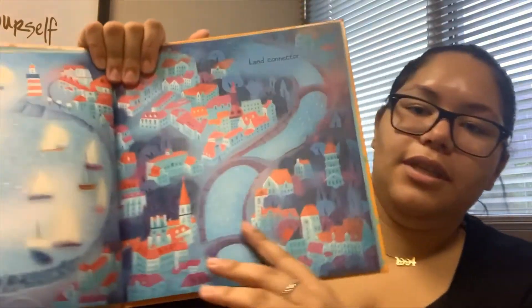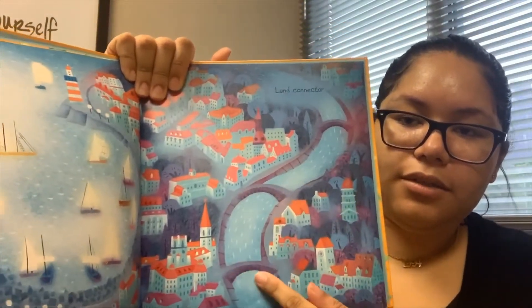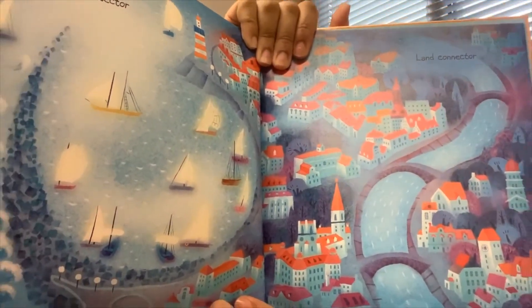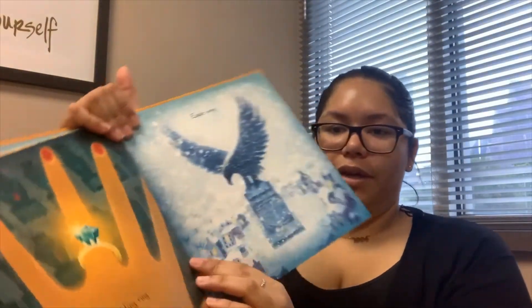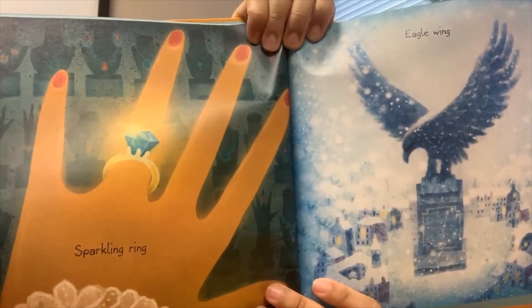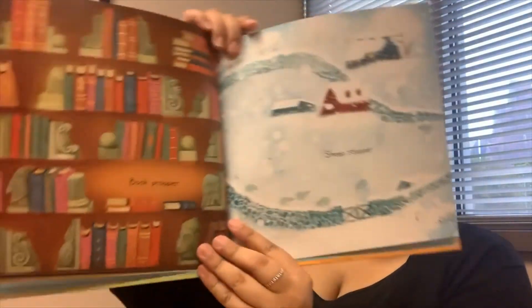A harbor protector or a land connector. Do you see the bridges? Those are made out of rocks. A sparkling ring or an eagle wing. It's a big rock on her finger.